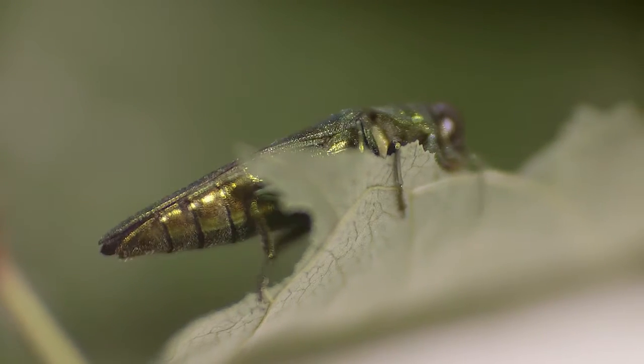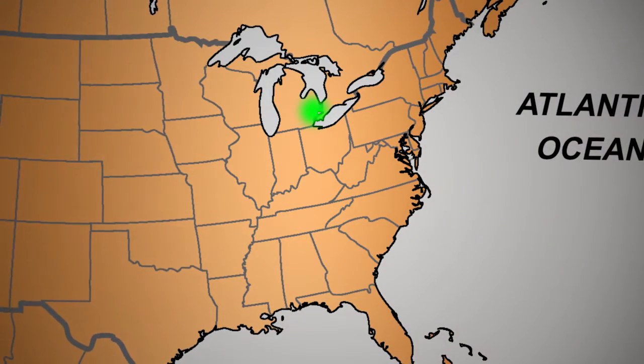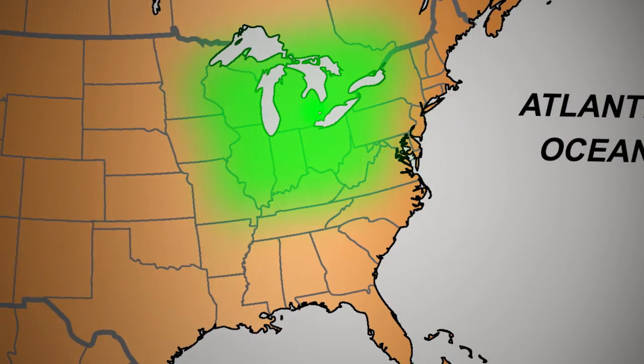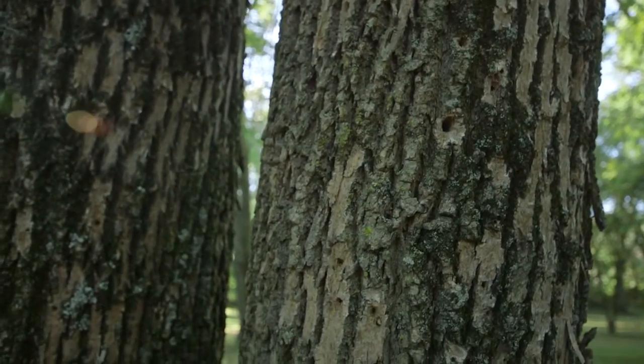The emerald ash borer was first discovered in North America near Detroit in 2002. Since then, it has spread to over 25 states and Canada, decimating ash populations along the way.